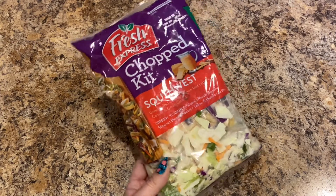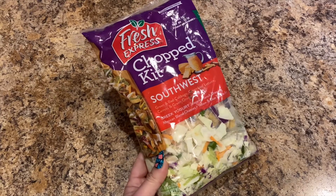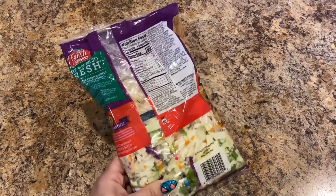Next I picked up two of the Fresh Express chopped kits — this is the southwest salad. I really enjoy this and I do eat this as one meal, so I got two of those.